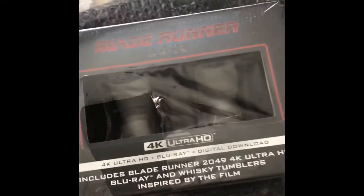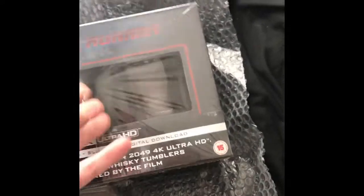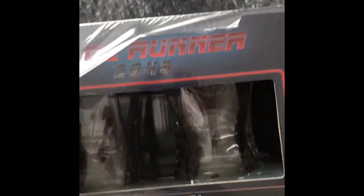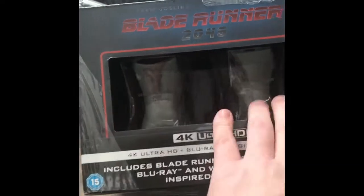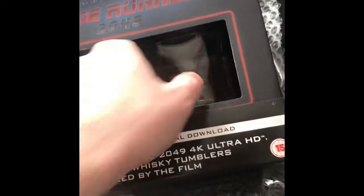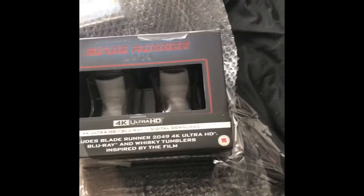It is the Blade Runner 2049 whiskey glass set. I got it from Zavvi — it's sold out now, I believe. The glasses actually look like a nice size. I can't remember the brand name, but the whiskey glasses are obviously based on the glasses you see in the original Blade Runner, which people confuse with a certain glass from Ikea which you can get for £2.